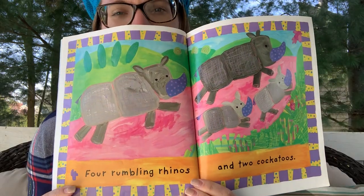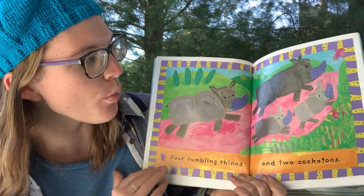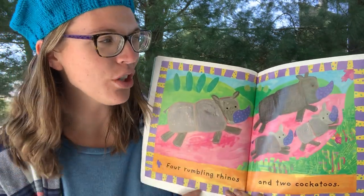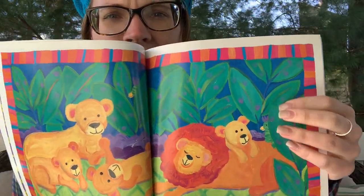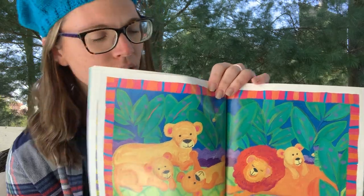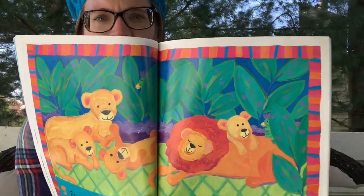Four rumbling rhinos and two cockatoos. Where did the cockatoos go now? One... and I see the other one's feathers — it looks like he's trying to fly away, probably from those crazy rumbling rhinos. Five laughing lions and two cockatoos. I see one — do you see the other one anywhere? Where's the other cockatoo? I see a beak and I see its eyes. There's the other cockatoo. That silly, silly bird — what are you trying to hide from us?